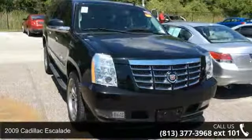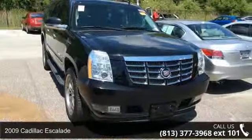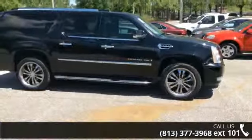Check out this 2009 Cadillac Escalade. If you are looking for a first class ride, you have found it. Enjoy these notable features.